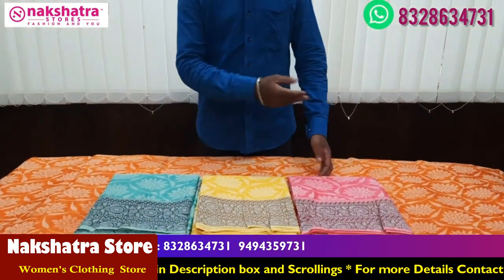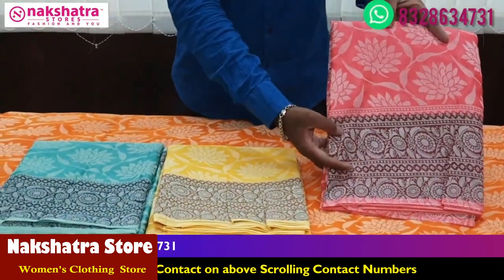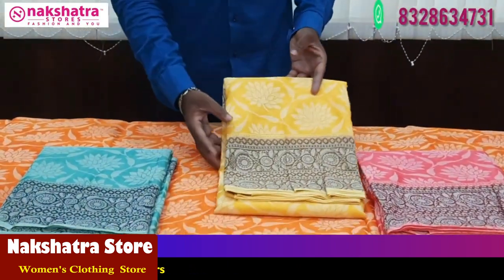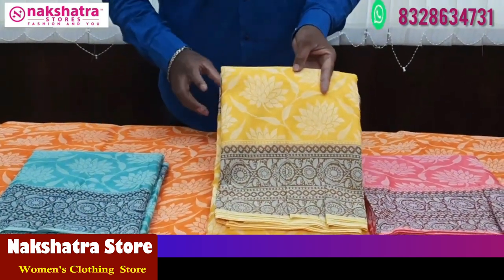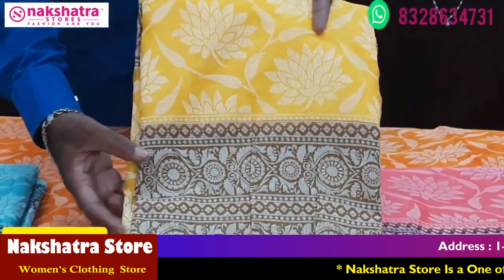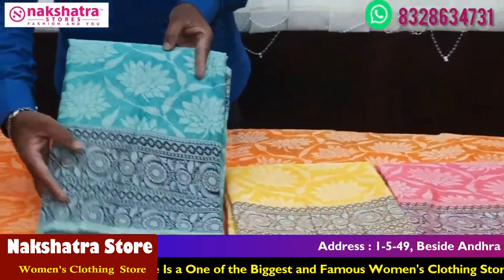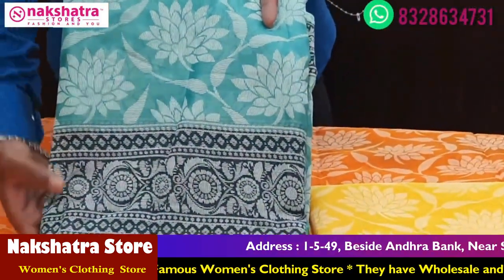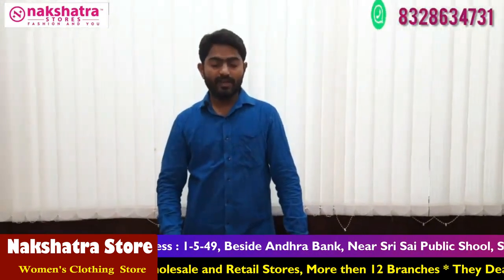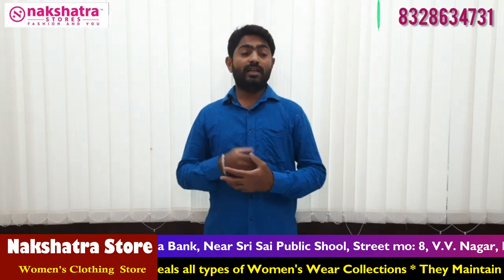First color combination is orange and maroon color. Next color combination is light pink and maroon color. Then bright yellow color combination and dark mehendi green color combination. Next is sea green color combination and dark bottle green color combination. The price is 730 Rs only.